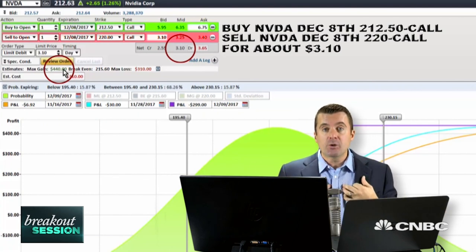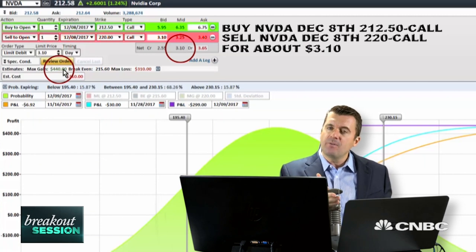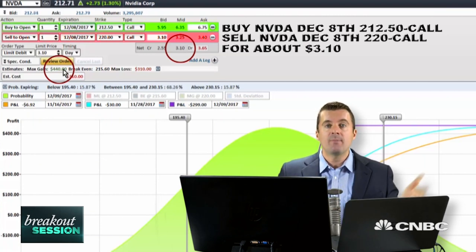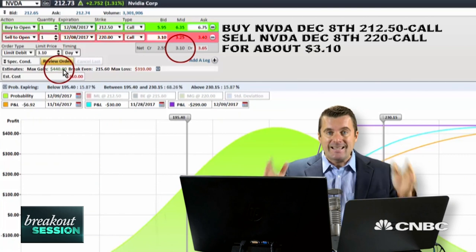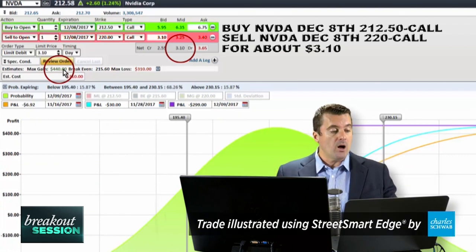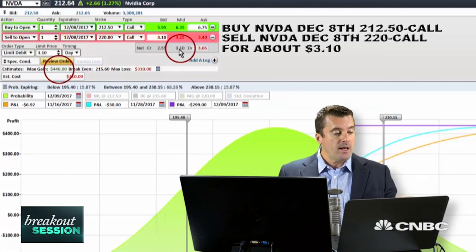As always with the trades we do here on Trading Nation, the way I set up my debit spreads, I usually put a 50% give-back rule. So if the $3.10 of premium is cut in half — the trade is not working down to about $1.60 or so — cut the trade to contain the risk and simply move on. Otherwise we should be okay to move up. That's how you keep that risk/reward in your favor.